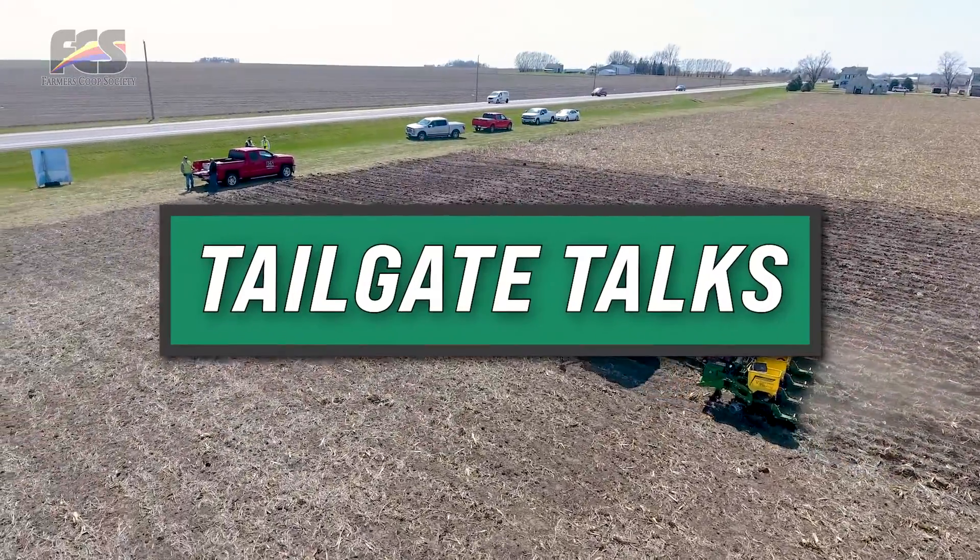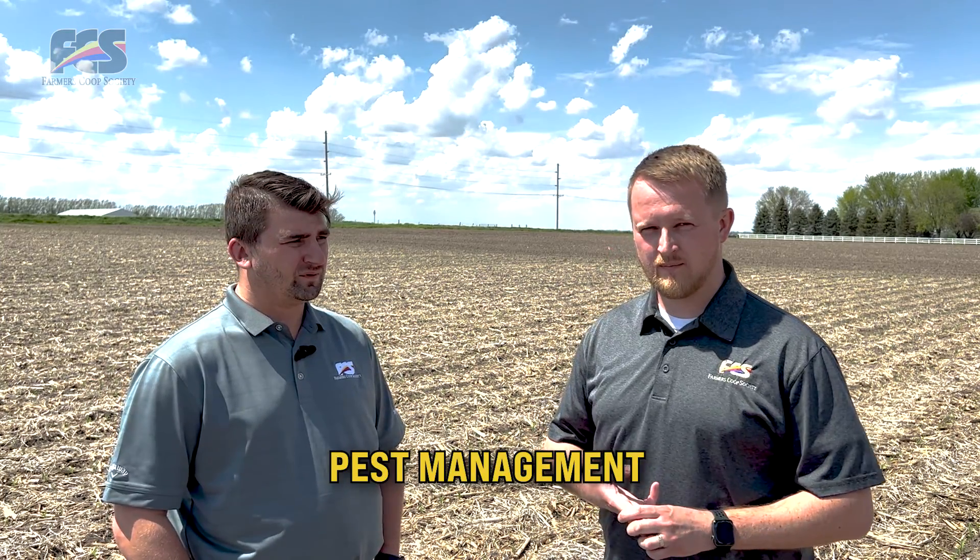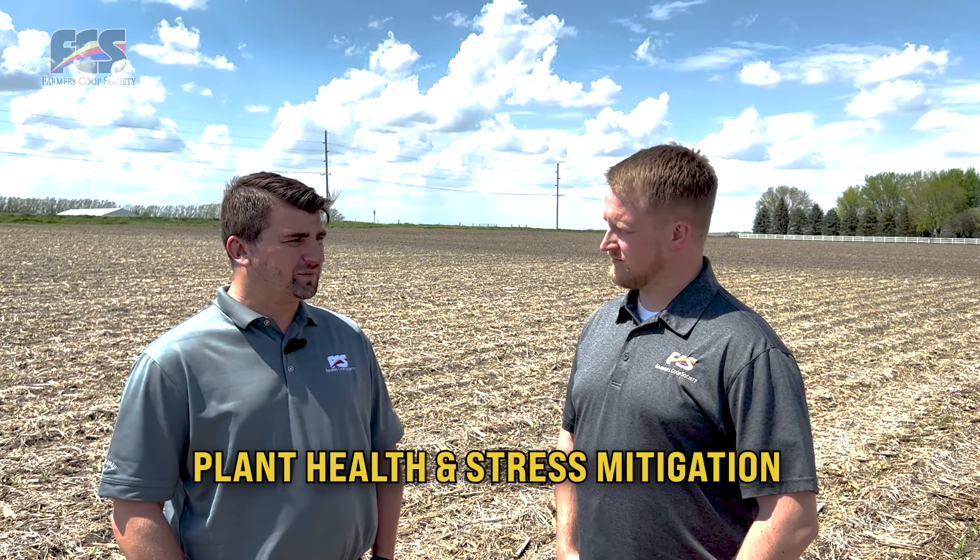We're talking about unlocking 300 bushel corn. What are some of the things we can do? So, some different things to pay attention to during the crop season would be stress mitigation, nutrient management, and also pest management. When we think of plant health and stress mitigation, what are some of the things we can do for that corn crop post-emerge?